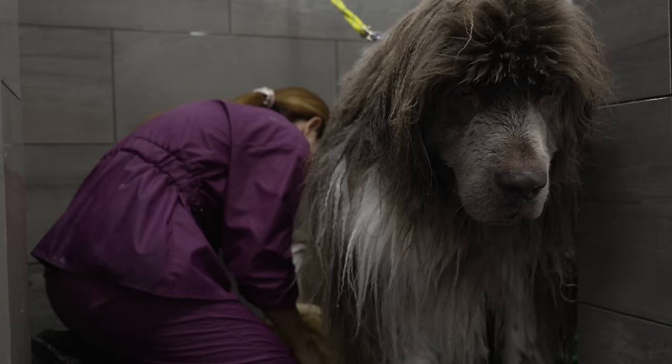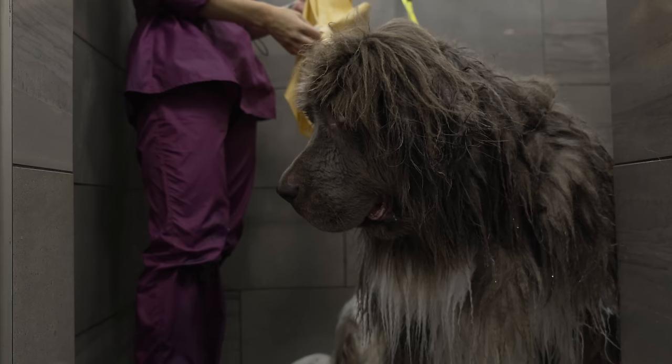I have no words. I hope this doesn't have to be my next shaved double-coated dog, but I have some of my doubts here.